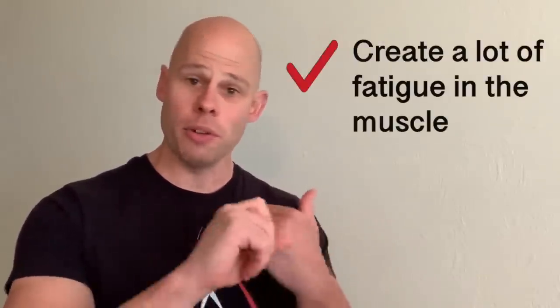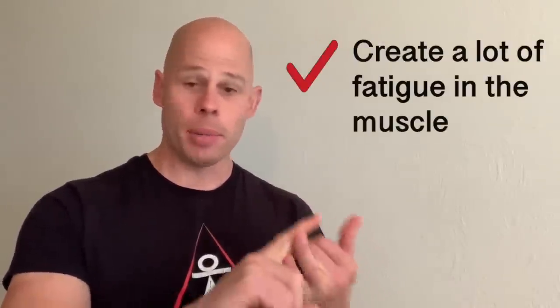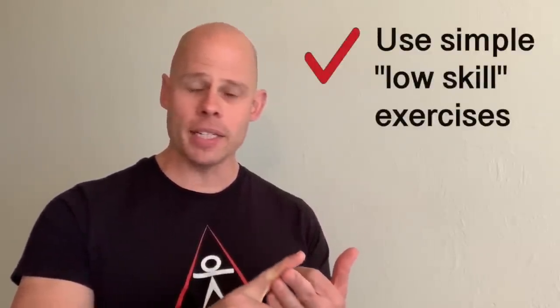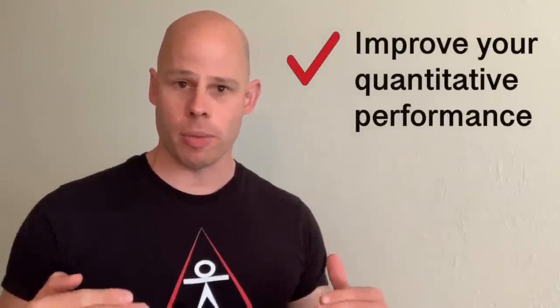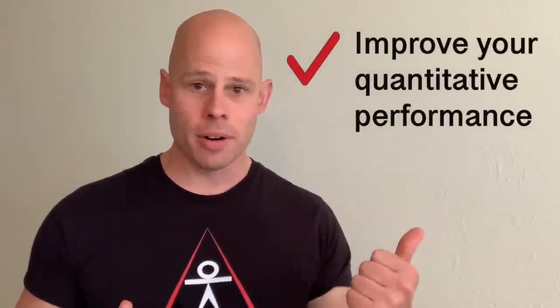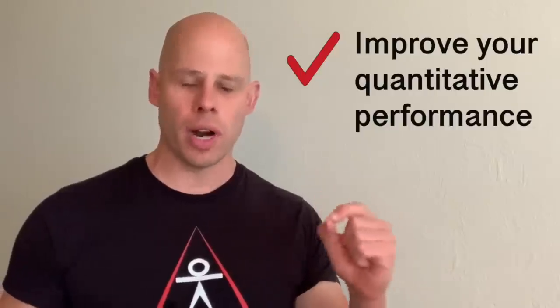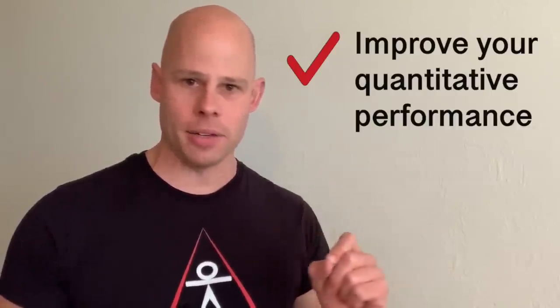Today's episode goes in the complete opposite direction. We talk about micro workout strategies to help you build muscle. This means using strategies that push your muscles to a very high level of fatigue, place a lot of tension and resistance against the muscles, and force you to level up your numerical performance — working the muscles harder or longer over time.